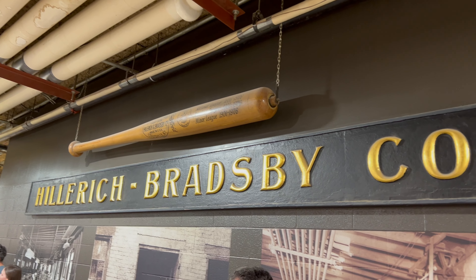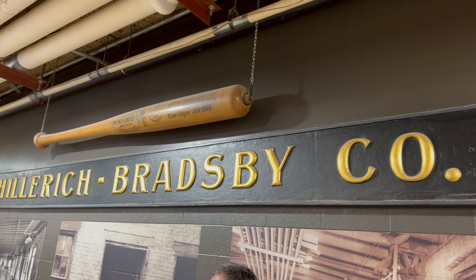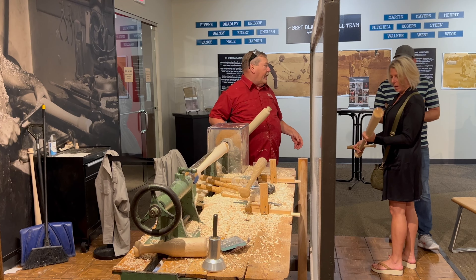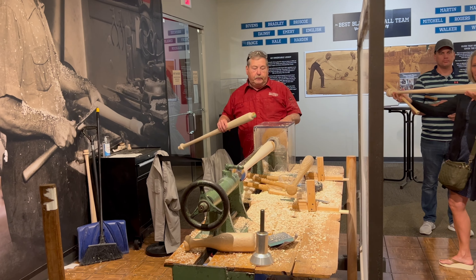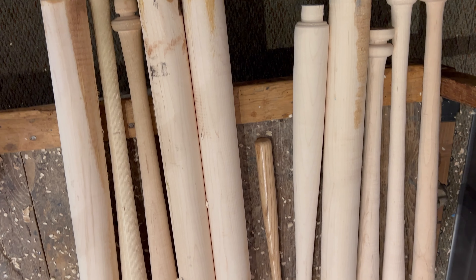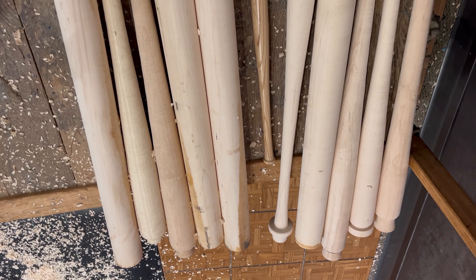We've been family-owned since we were founded all the way back in 1856 by a gentleman named J.F. Hilbert. And back then, we were just a regular woodworking shop. We were making all of our product by hand. Big things like water churns, banisters, bed rails, and white coats — that was our bread and butter back then.